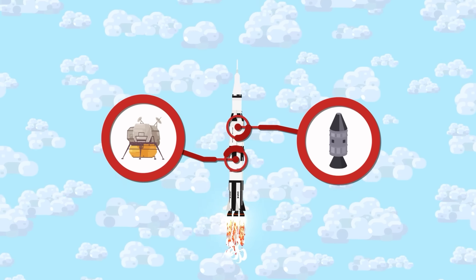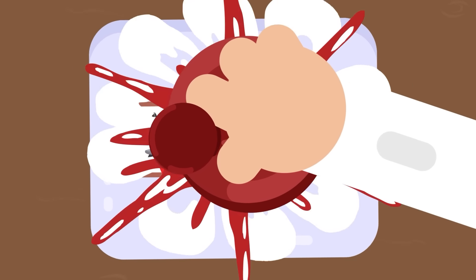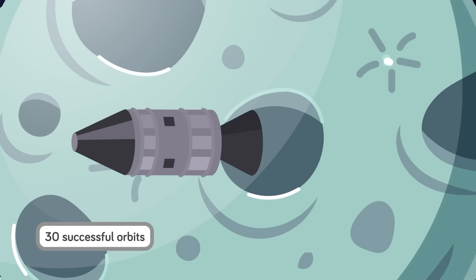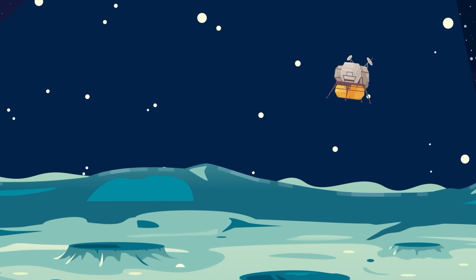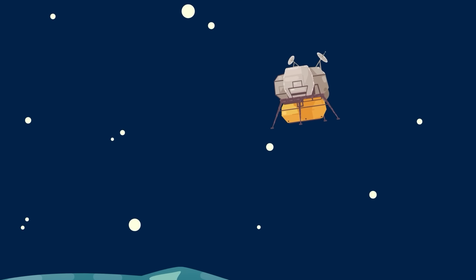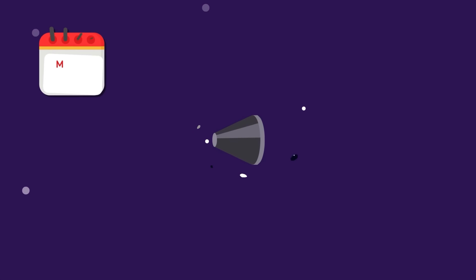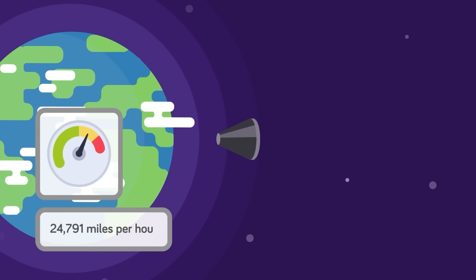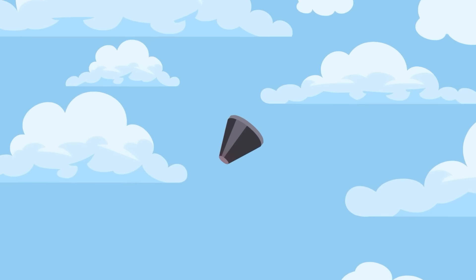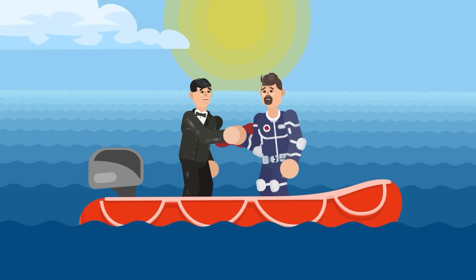The craft consisted of a command module and a lunar module, the latter of which flew within just over 14 kilometers of the moon's surface before the crew performed a planned abort of the mission. Apollo 10 made over 30 successful orbits of the moon before returning to Earth — which is when it earned its place as one of the fastest man-made objects ever created. The command module Charlie Brown was the part that made the journey back, and on May 26th, 1969, it achieved a mind-boggling speed of 24,791 miles per hour, recorded by the Guinness Book of World Records as the highest speed ever achieved by a manned vehicle.